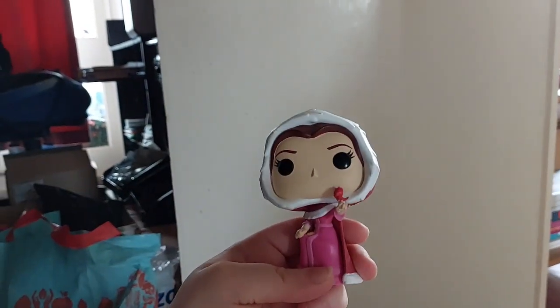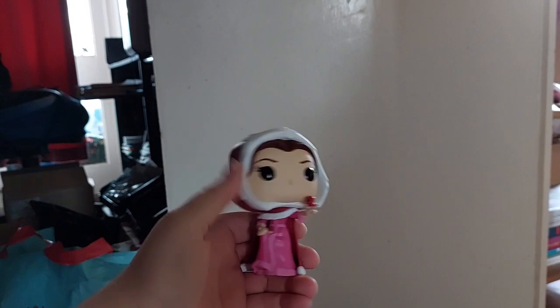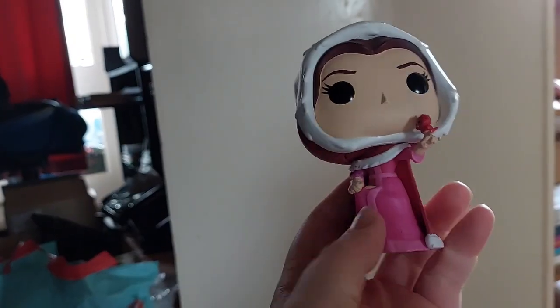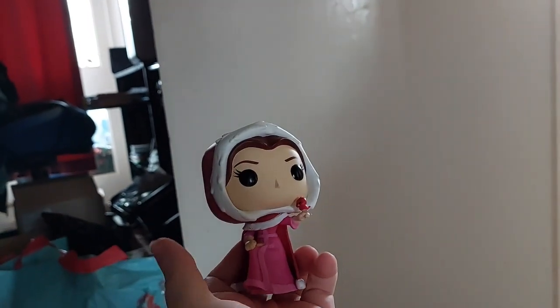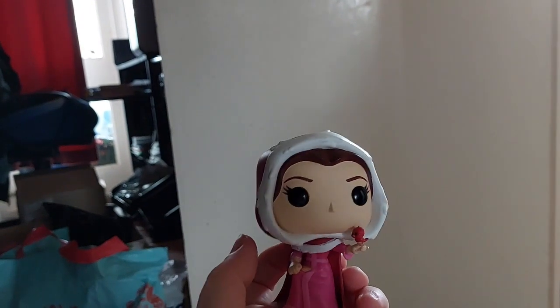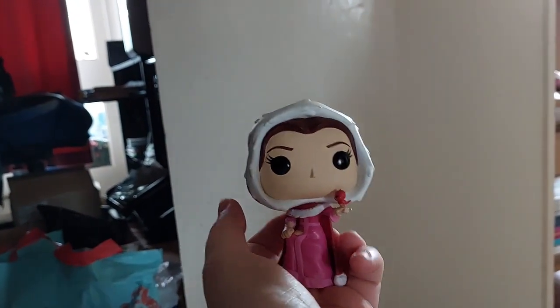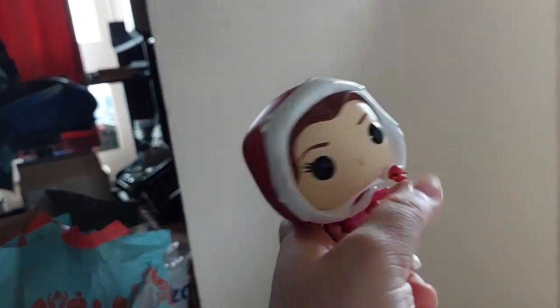Next thing I got was this little Belle - Christmas Belle from the Beauty and the Beast Enchanted Christmas film. This is Belle in her pink outfit with her little hood on and a little bird. It's just a little Pop figurine, so cute. Obviously unboxed because I unbox my Pop Funkos - I like to have them out and about, I'm very tactile so I like to touch them and feel them.